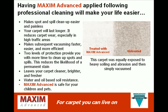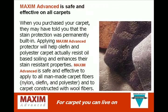It leaves your carpet cleaner, brighter, and fresher, and provides both water and oil-based soil resistance. Most importantly, Maxim Advanced is safe for your children and pets. When you purchased your carpet, they may have told you that the stain protection was permanently built in. Applying Maxim Advanced protector will help olefin and polyester carpet actually resist oil-based soiling and enhances their stain-resistant properties. Maxim Advanced is safe and effective to apply to all man-made carpet fibers and to carpet constructed with wool fibers.